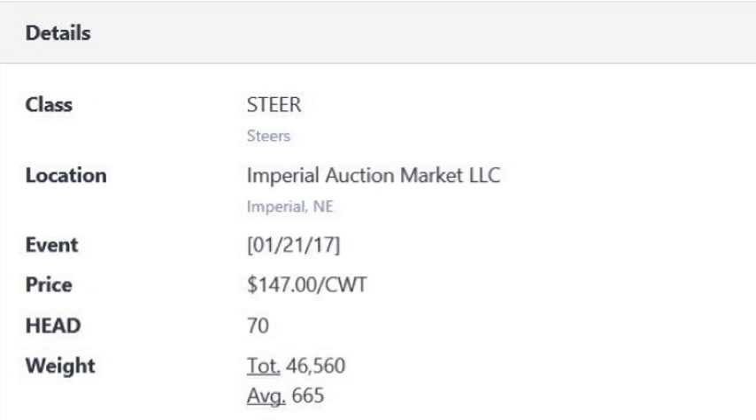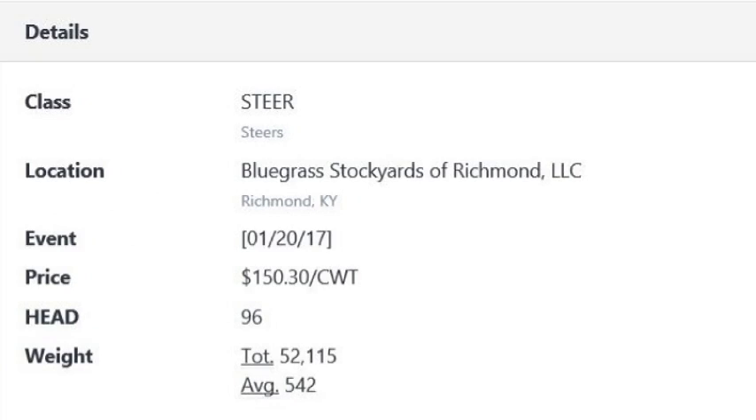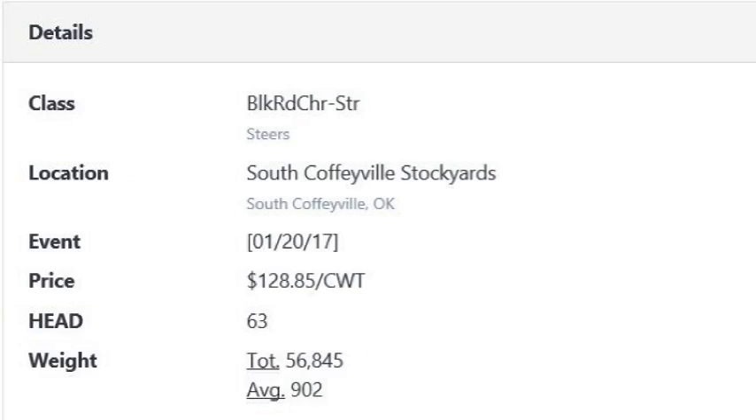Let's look at some sales. Imperial, Nebraska on Saturday evening had a load of 665-pound steers bring $147. Bluegrass Stockyards in Richmond, Kentucky had a load of 542-pound steer calves Friday around 10 o'clock, and they brought $150.30 — which might not really raise your eyebrows, but you put some wheels under those for several dollars a hundred and they're not going to be cheap either. Pretty good market out there. Also in South Coffeyville, Oklahoma, a big load of 902-pound steers at $128.85 Friday evening at 5:35.